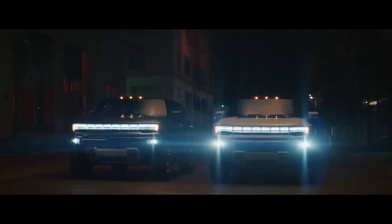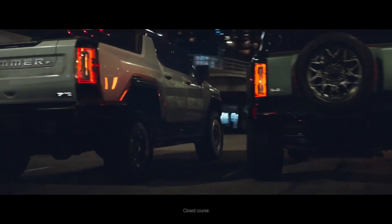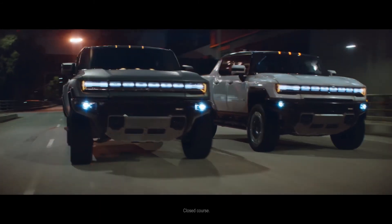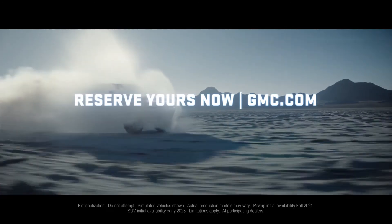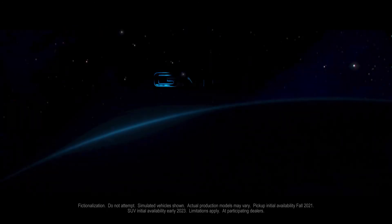The revolutionary all-electric Hummer EV pickup and SUV. If one can change the world, imagine what two can do. Reserve your Hummer EV pickup or SUV now at gmc.com. While they last.